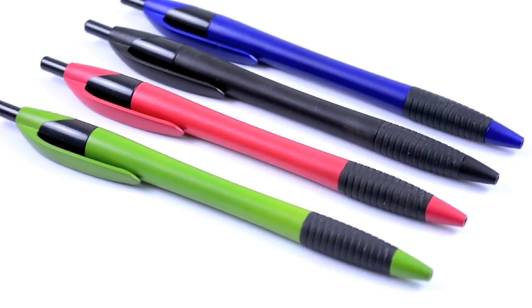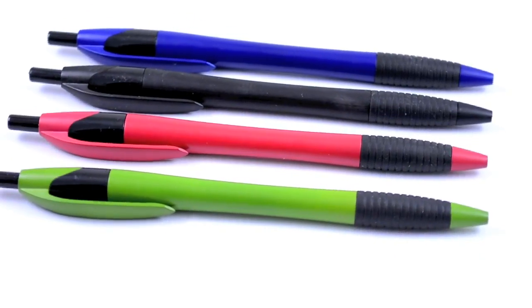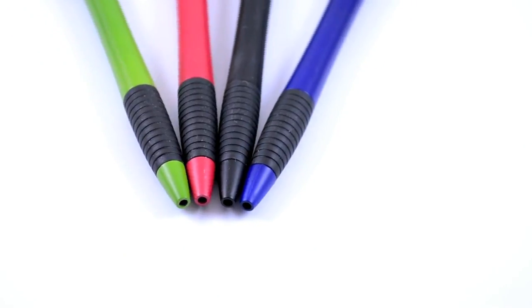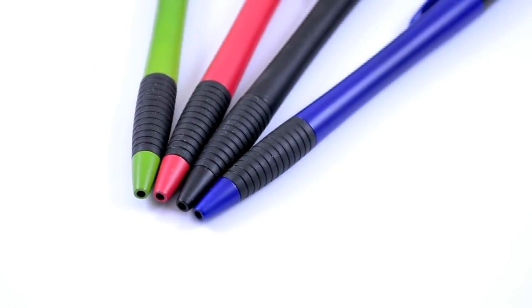Writing instruments need to be comfortable, especially when you are using it as a promotional advertising product. Today we are excited to introduce our European style retractable pens. These comfortable writing pens are 5 and a half inches long and have an hourglass shape.